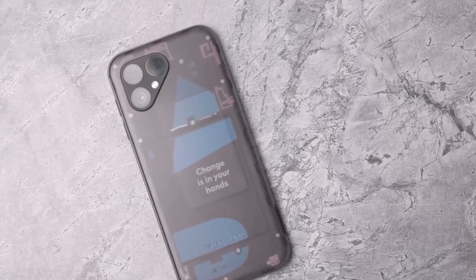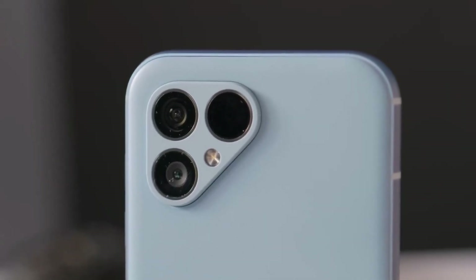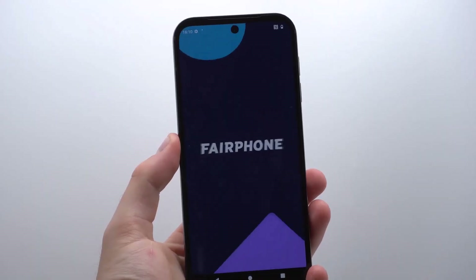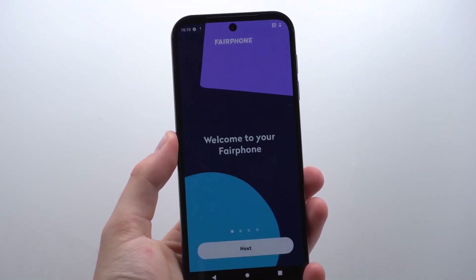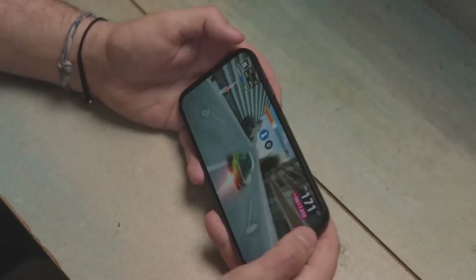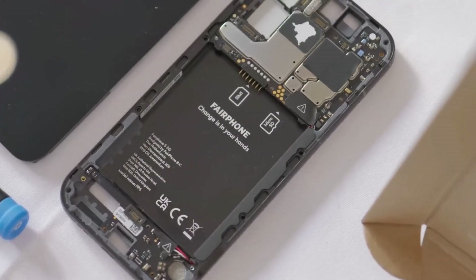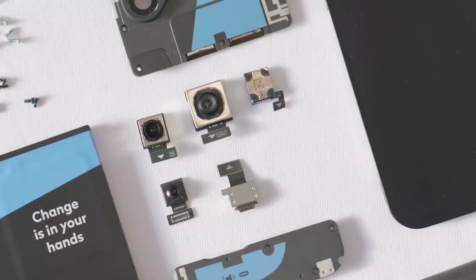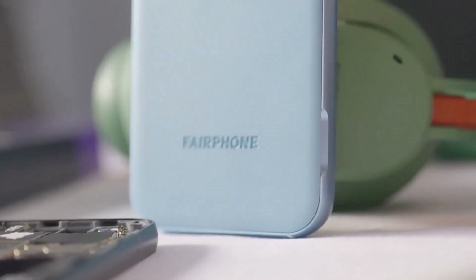Conclusion: the Fairphone 5 is a commendable step forward in the realm of sustainable smartphones. While it may not compete with flagship devices in terms of display and performance, its commitment to environmental and ethical principles sets it apart. If you prioritize sustainability in your tech choices and don't require cutting-edge performance, the Fairphone 5 is a worthwhile investment.